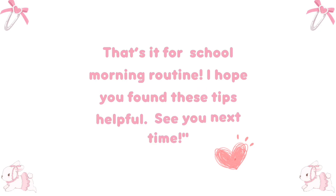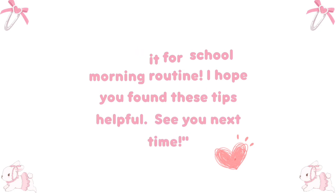That's it for my school morning routine. I hope you found these tips helpful. See you next time.